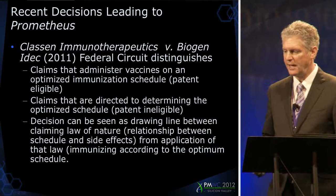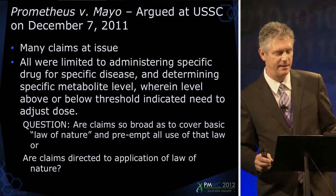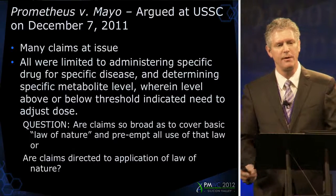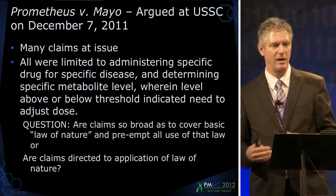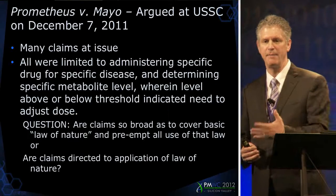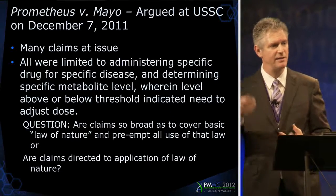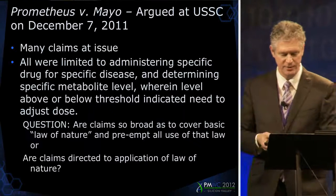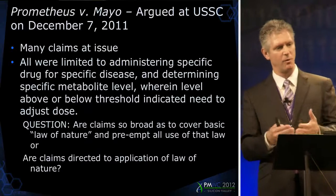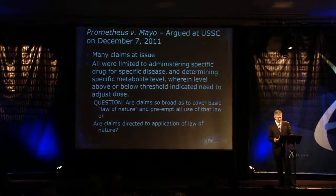The last case I want to talk about is Prometheus, argued on December 7th. These claims related to the administration of a particular drug for the treatment of a set of diseases. At issue were claims about figuring out whether a patient was in the right dose range by looking at metabolite levels: if within certain boundaries, the dose is appropriate; if below, it indicates the need to increase the dose; if above, it indicates the need to decrease the dose. The question is whether these claims are so broad as to cover a basic law of nature — that the drug works within a particular therapeutic index — or whether they are instead directed at the application of that law of nature.